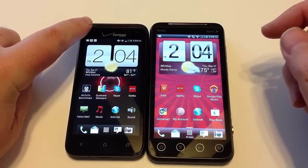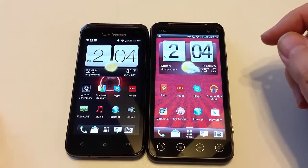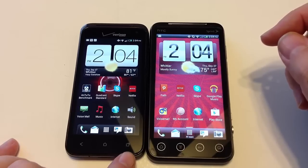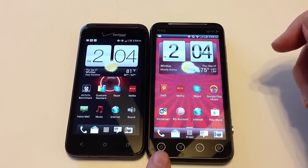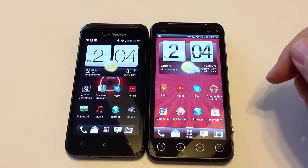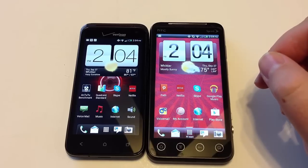Across the top of the Droid, we have the speaker for making calls, the front-facing camera, a back button, a home button, and a recent apps button. The HTC EVO V4G is a little different — we have a home button, a menu button, a back button, and a search button. The button layout differs between the two phones.